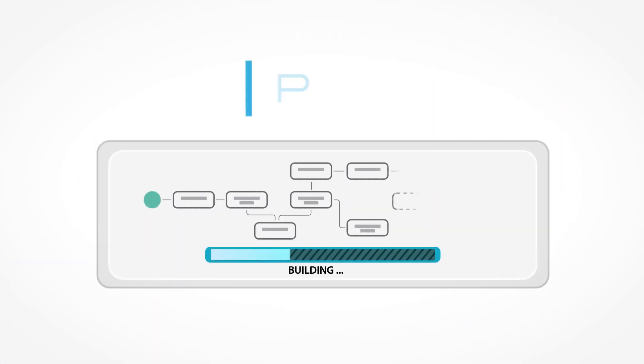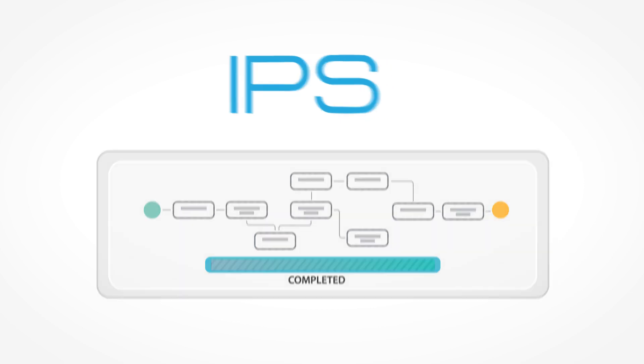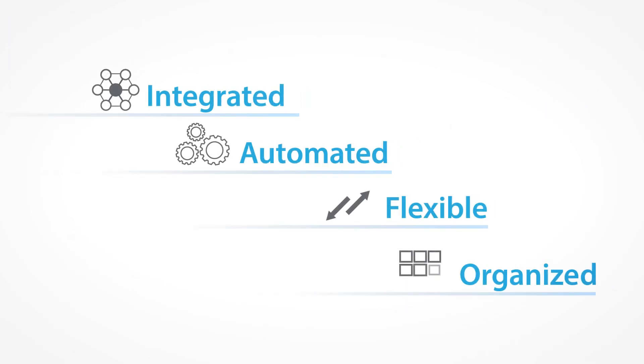But with IPS, you're able to set up your SAP workflow in a matter of hours instead of months. You can leverage our extensive library of IPS workflow templates. You'd simply drag and drop the different workflow elements to further build out your desired business process, saving you time and money with an integrated, fully automated, flexible, and organized solution.